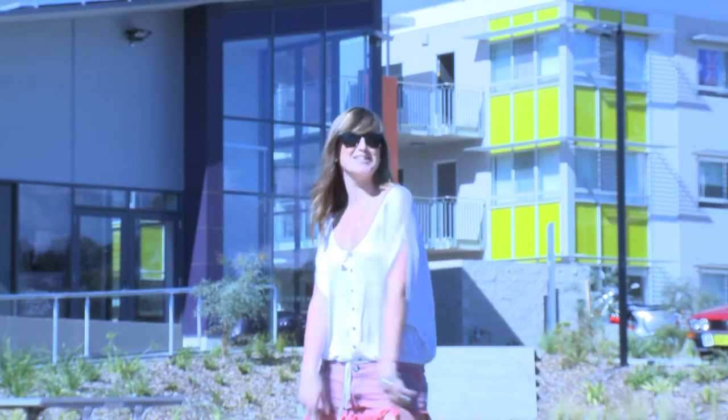Hi, I'm from the University of Canberra and I'm here to take you on a tour through the University of Canberra Villages.